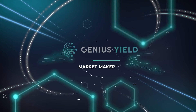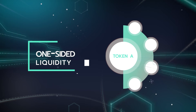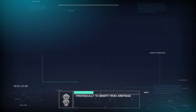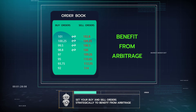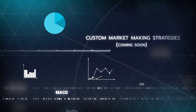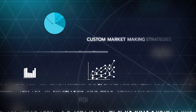The flexibility of MMBs on Genius Yield's DEX is unparalleled. First, you can provide one-sided liquidity, focusing solely on the token you believe in. Second, you can set your buy and sell orders strategically to benefit from arbitrage, a feature not possible with traditional AMM DEXs. Additionally, MMBs allow you to employ custom market-making strategies like dollar cost averaging or trades triggered by specific financial indicators.